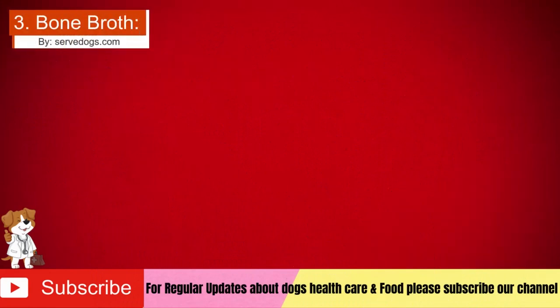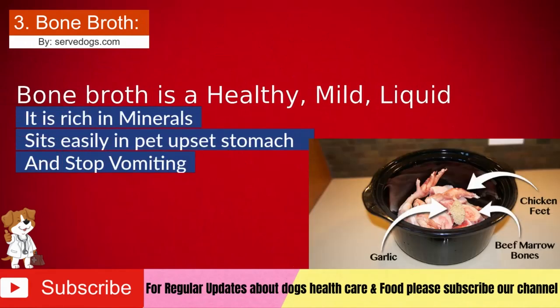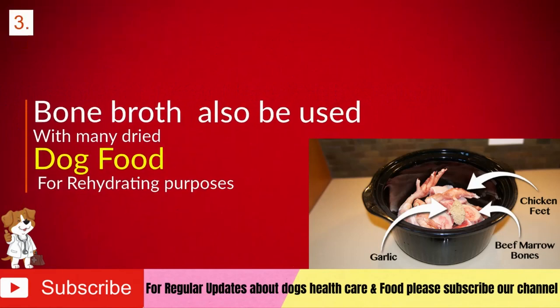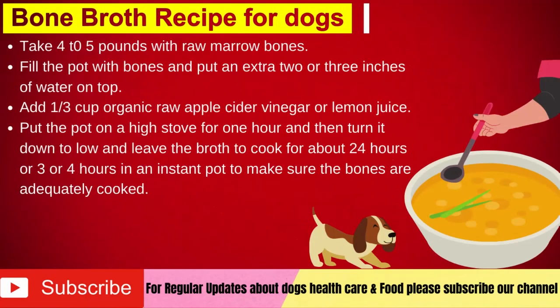Number 3: Bone broth. Bone broth is a very healthy, mild liquid food for dogs. It is rich in minerals, glucosamine, and other valuable nutrients. Bone broth sits easily in a pet's upset stomach and vomiting, and can also be used with many dried dog foods for rehydrating purposes. Recipe: Take 4 to 5 pounds of raw marrow bones — chicken, oxtail, turkey, rabbit, etc. — and put them in a pot. Fill the pot with bones and add an extra 2 to 3 inches of water on top. Add 1 third cup organic raw apple cider vinegar or lemon juice to help pull the minerals and marrow from the bones. The link to the best apple cider vinegar for dog bone broth is in the description.